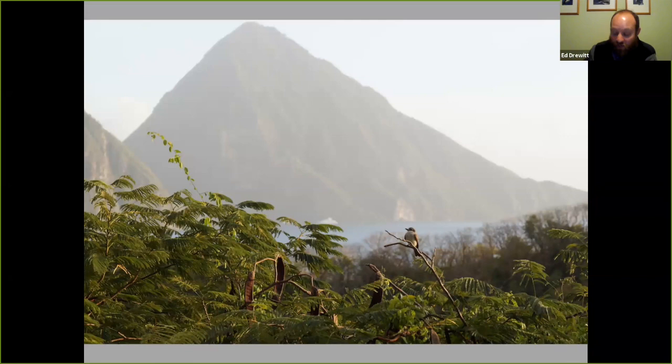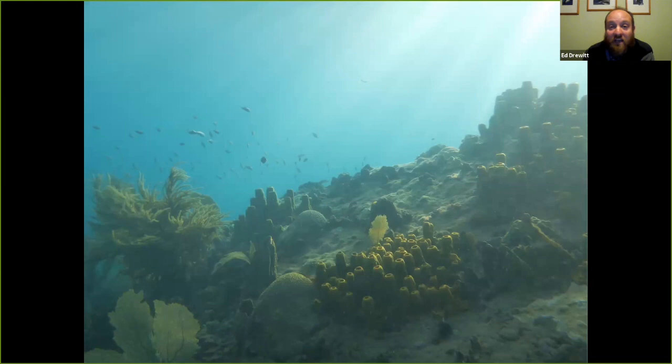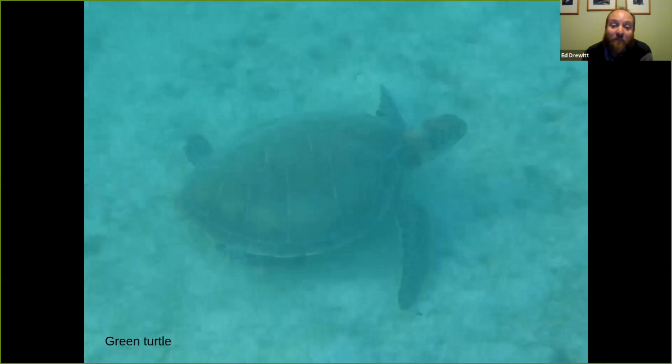Down by the beach you've got one of the best reefs in St Lucia, sheltered on the west coast with beautiful clear waters and magnificent untouched corals. There are lots of different fish like this filefish, some of them quite tame as they get used to seeing people, and also turtles like this green turtle which often feeds on the eelgrass.